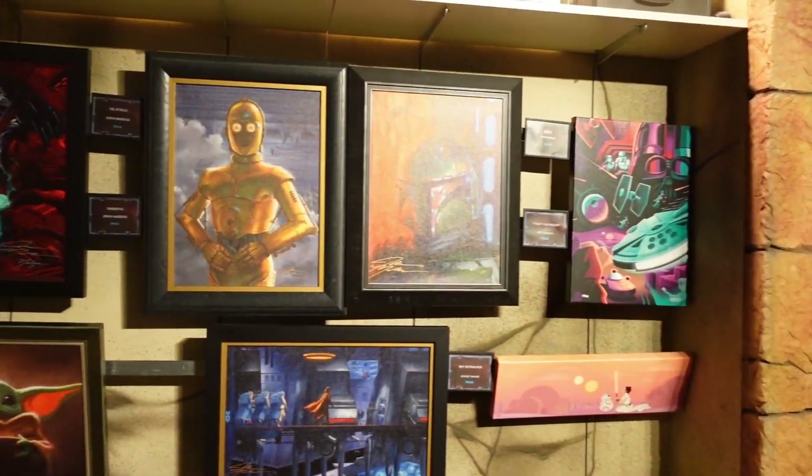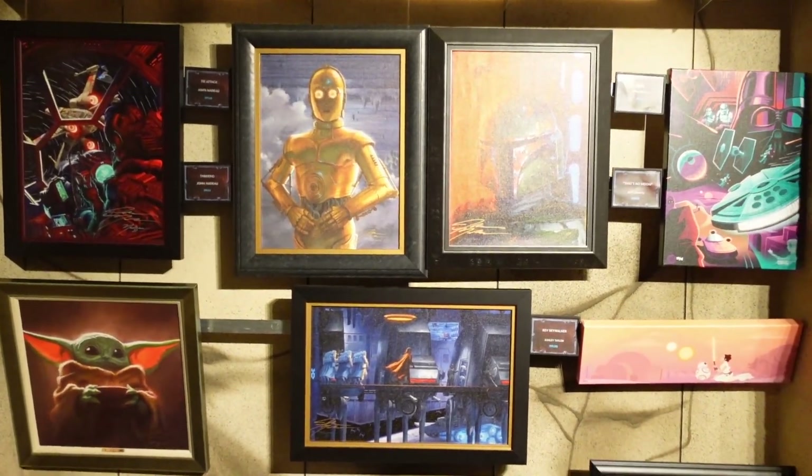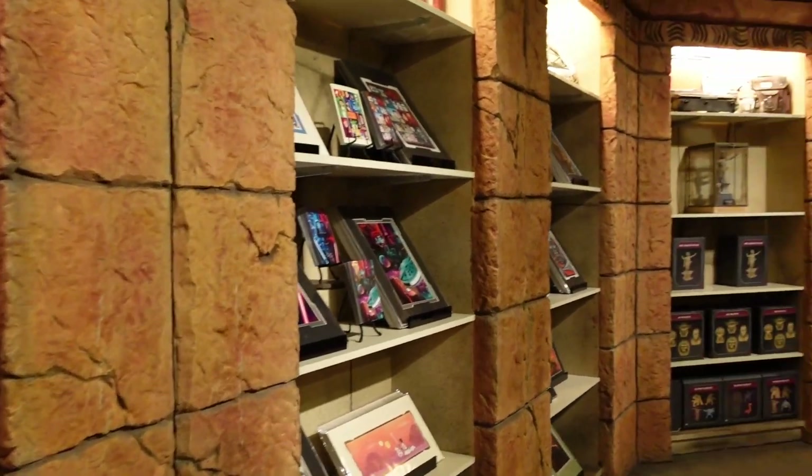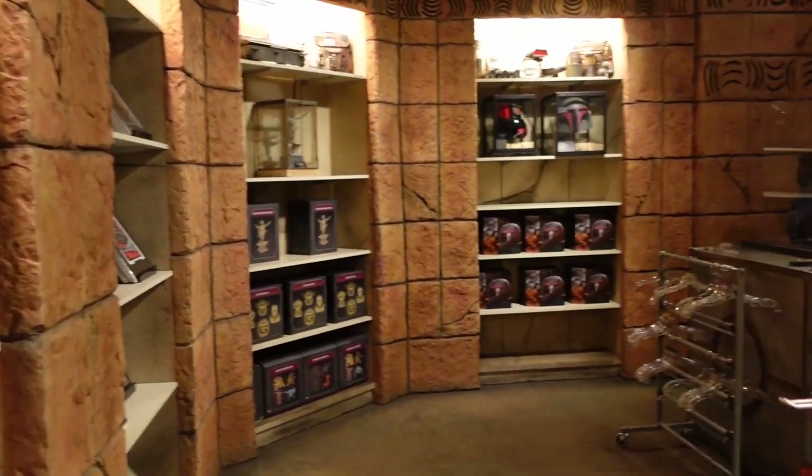This back wall still has all the different paintings and things they have here. There's a lot more space in here because they took all the stuff to the front, which is smart. It makes the store feel fancy.